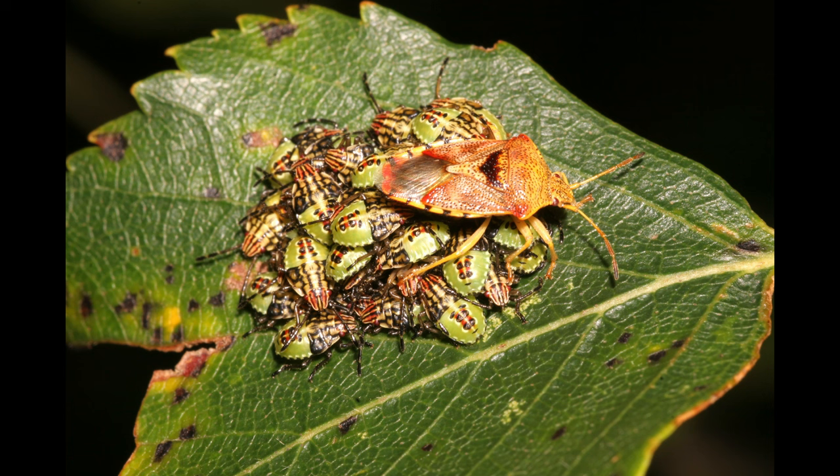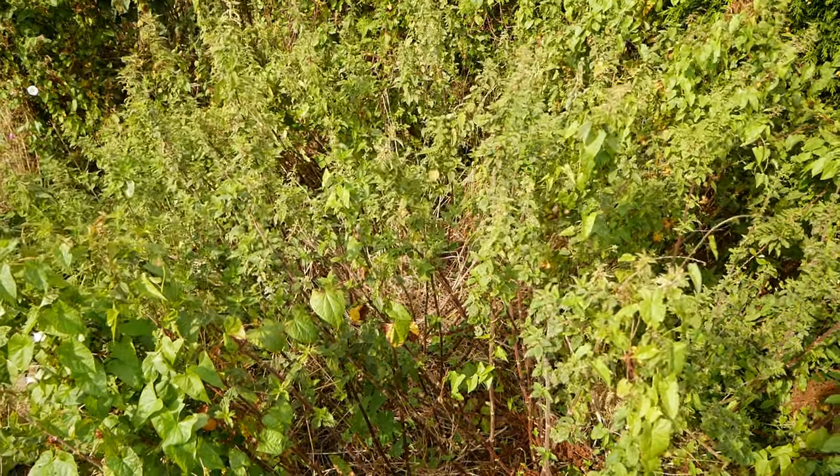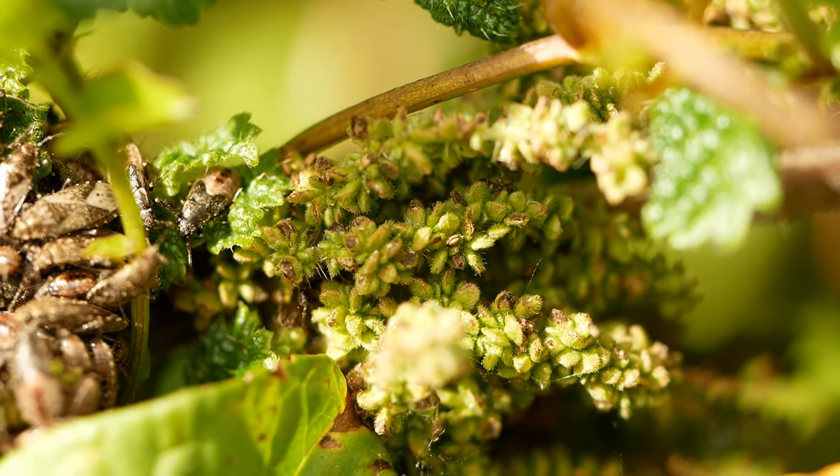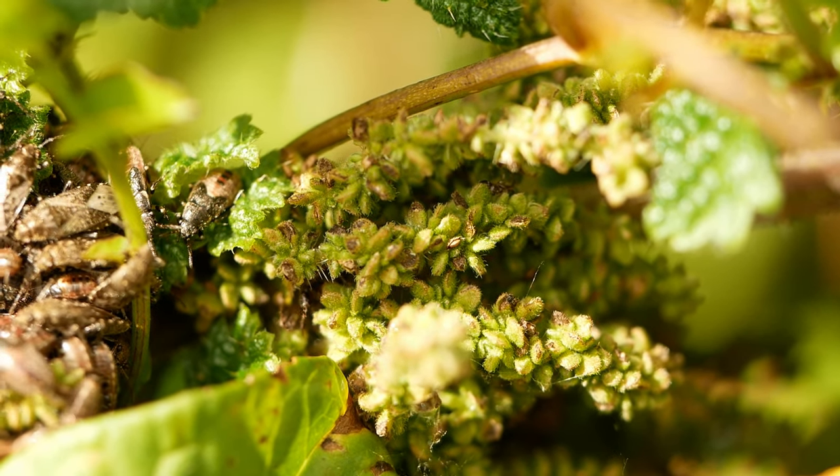Now, as promised, let's take a look at an earlier stage in the parent bug family's life. For this I'm having to use a still picture. This shows a group of half-grown nymphs with their mother standing guard over them. She's done this since she laid her eggs, which she also guards. When they finally get big enough to fend for themselves, she dies.